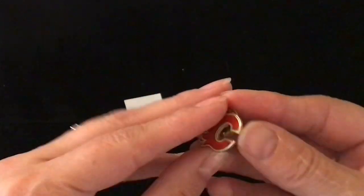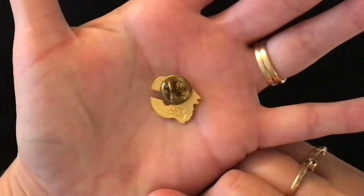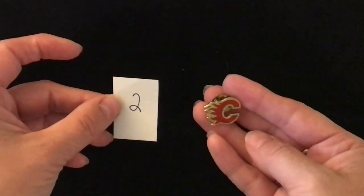Item number 2 is a Calgary Flames lapel pin and that is the back on it. Item number 2 for two dollars.